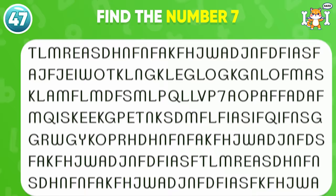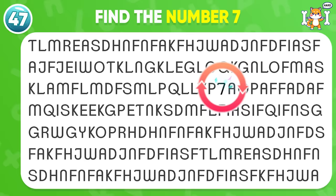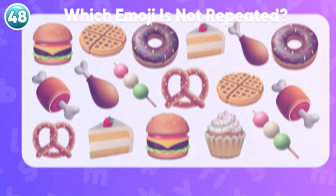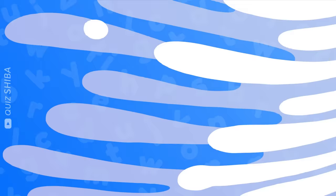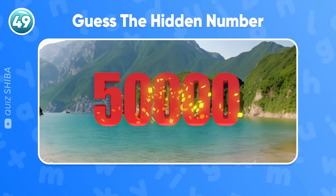Question 47, take a closer look and find the number 7. Bravo! It's in the third row. Which emoji is not repeated? Excellent! Cupcake emoji is not repeated. Guess the hidden number. It's 50,000.